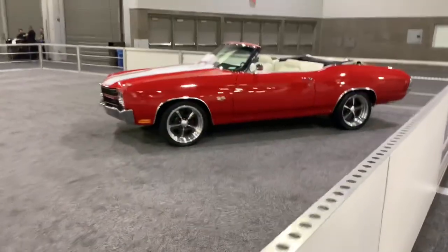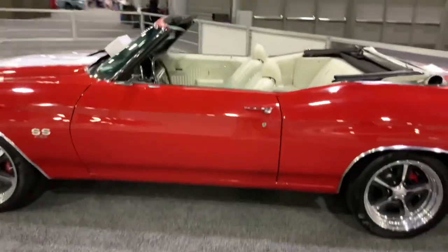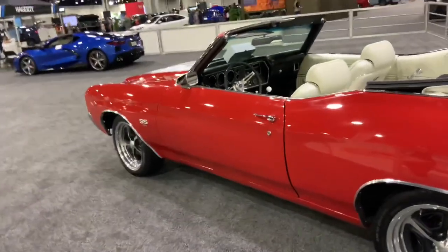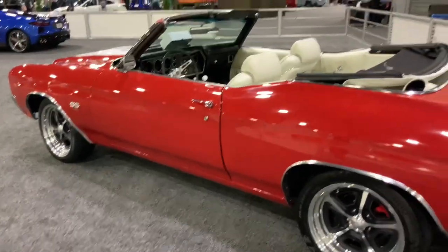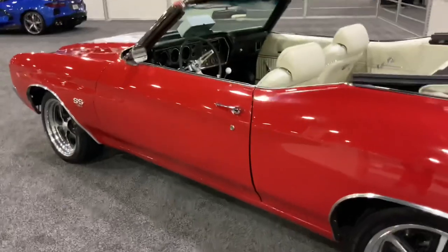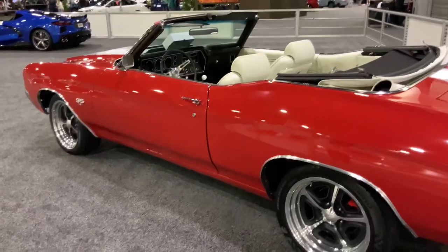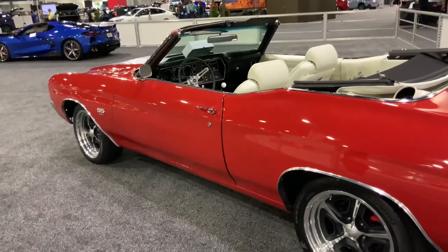Last but not least — check out the 1970 Chevelle convertible SS. That is beautiful, but if I had one I'd want the hardtop coupe in a brighter red — maybe a torch red, kind of like my Corvette. But yeah, it's a 1970 Chevelle with the big block and a four-speed — what a monster. It's a big boat too, but these are very desirable. You gotta love these monsters.